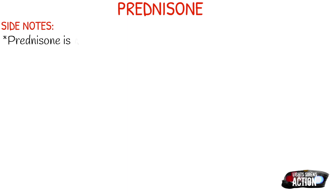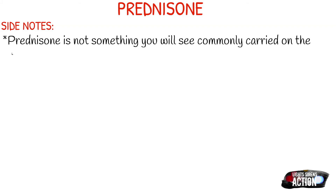Let's talk about a few side notes before we wrap up. Prednisone is not something you commonly see carried on the ambulance, like I mentioned, but it is often prescribed to our patients. The most common corticosteroid that you'll actually see on the ambulance is Solu-Medrol, and the upside of Solu-Medrol for EMS is that we can give it IV. We also have to remember that corticosteroids typically aren't emergent.